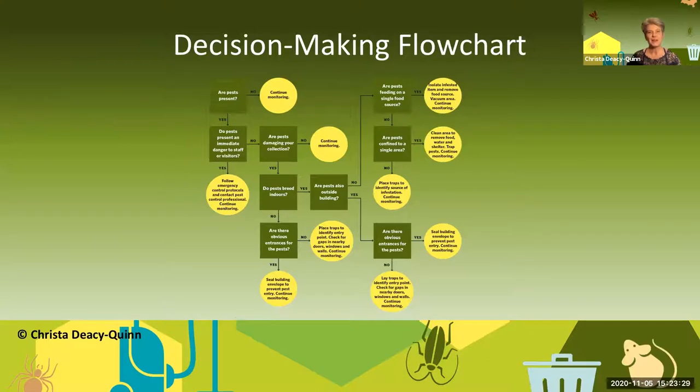Here's another way to think about pest management using a flow chart. Are pests present, yes or no? The whole theme is to continue monitoring — every path leads back to continue monitoring. Are pests present? Do pests present an immediate danger to staff or visitors? If yes, deal with that immediately. We had a wasp nest being built right where our visitors were coming in and we dealt with that immediately. Are the pests damaging your collection? Do the pests breed indoors or outdoors? If they're outdoors and coming in, that's showing you have a hole in your building. Are there obvious entries for pests? Are they feeding on a food source — can you contain that food source? Are they confined to a single area? But every time: please continue monitoring. You always want to be aware of what's going on in your building and spaces.